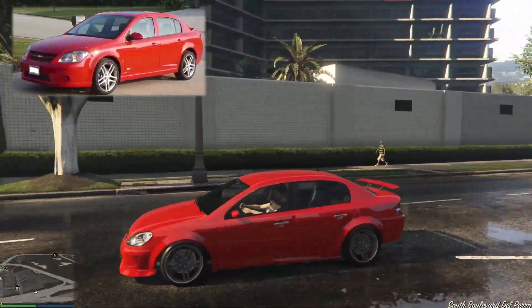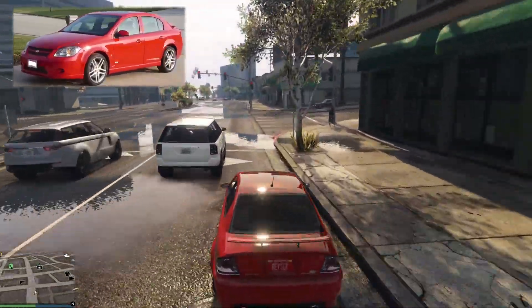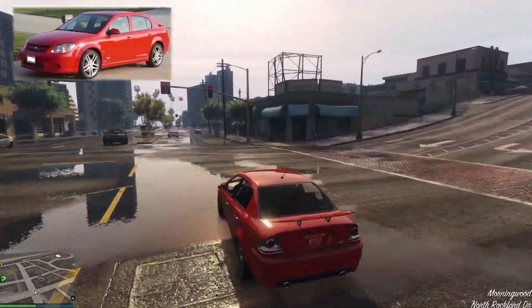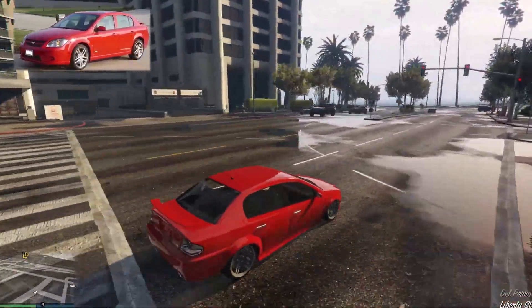I hardly noticed them before — I hardly even recognized them to steal them — but for this one I had to stop, get out, and read what it said on the boot or the trunk to see if I was even stealing the right car. Yeah, it looks pretty cool now, doesn't it?